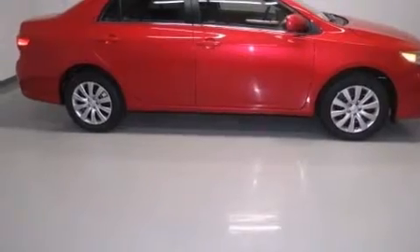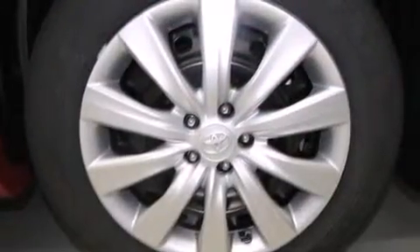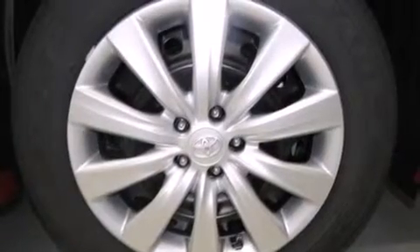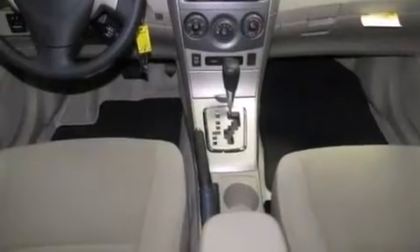All of the following features are included: an iPod-ready stereo system, so you can take your music with you; a low tire pressure indicator; traction control and stability control systems; and side impact airbags.